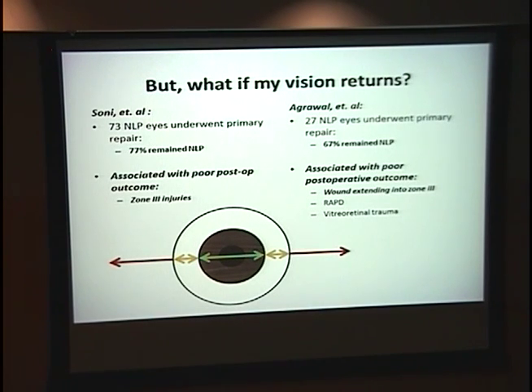Patients will ask: what if my vision returns? Two studies of patients who were NLP prior to primary closure showed about 70% remain NLP. Something associated with poor postoperative outcome is a zone 3 injury — which is more than 5 millimeters outside of the limbus.